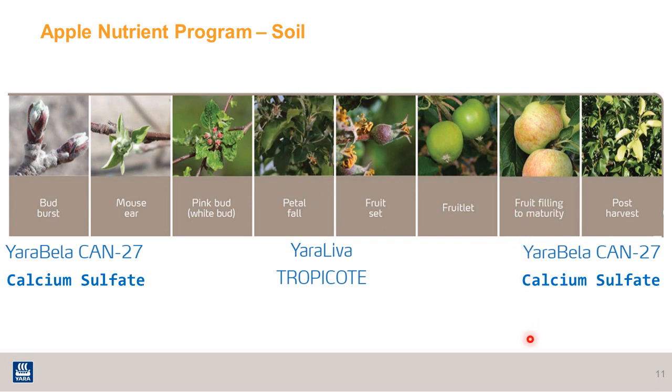At post-harvest timing, agronomists would again look at the soil test report and recommend a nitrogen source — usually some rate of CAN27 — as well as calcium sulfate for calcium, and other fertilizers in the blend for applying to the soil at post-harvest timing.